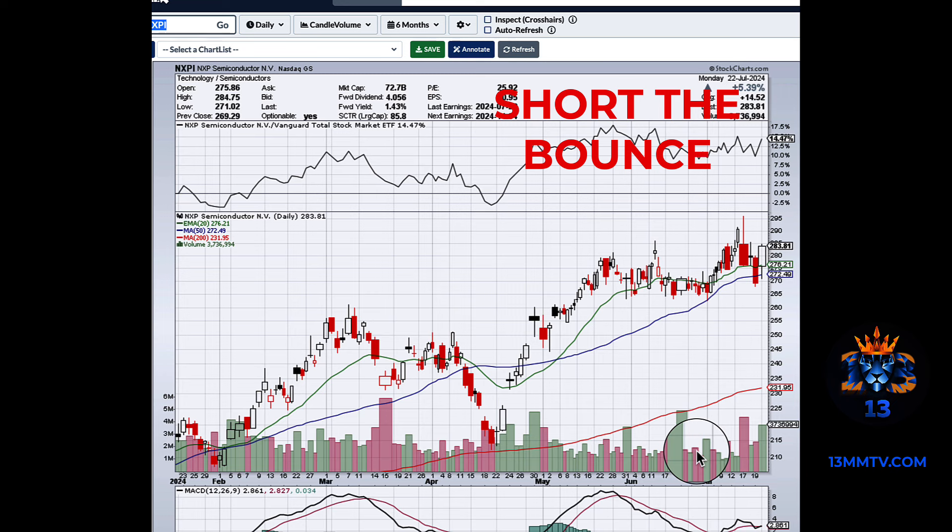If you can relate to using these wrong exit strategies, you need some help. That's why we've created 13 Market Moves — so you can come here, get some help, trade with a coach. It's big earnings season. Let me show you all the earnings trades we're studying this week.